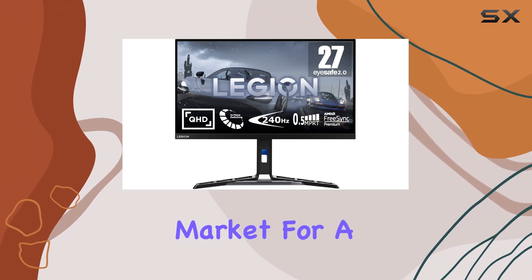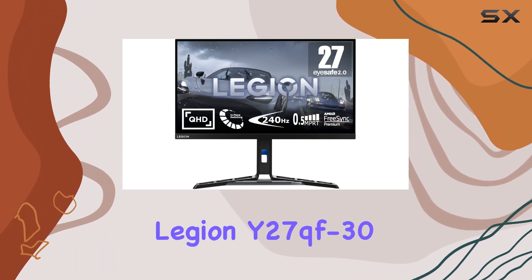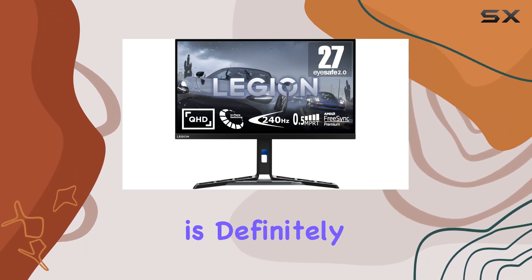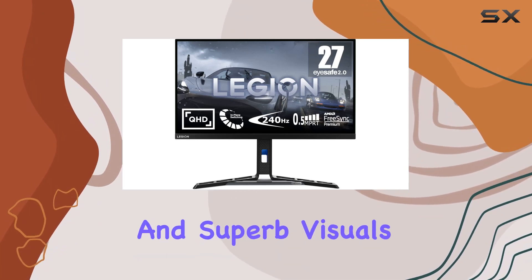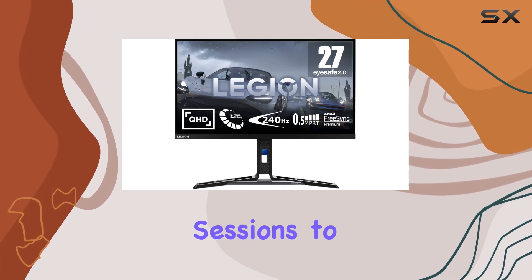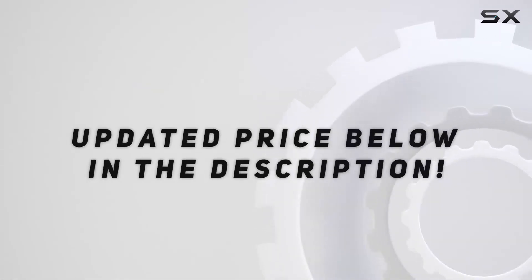In conclusion, if you're in the market for a high-performance gaming monitor with impressive specs, the Lenovo Legion Y27QF30 is definitely worth considering. It's a blend of style, speed, and superb visuals that will elevate your gaming sessions to new heights. Check out the video description for updated price.